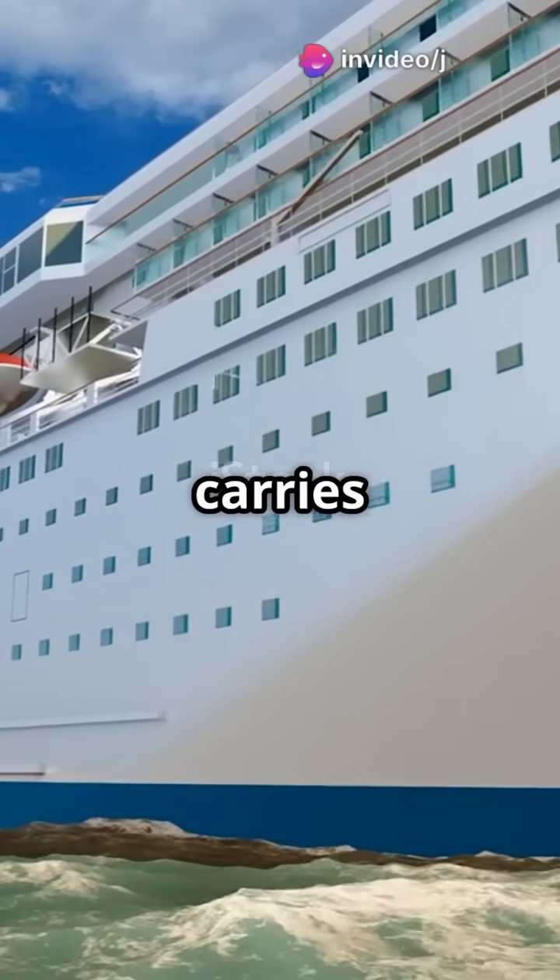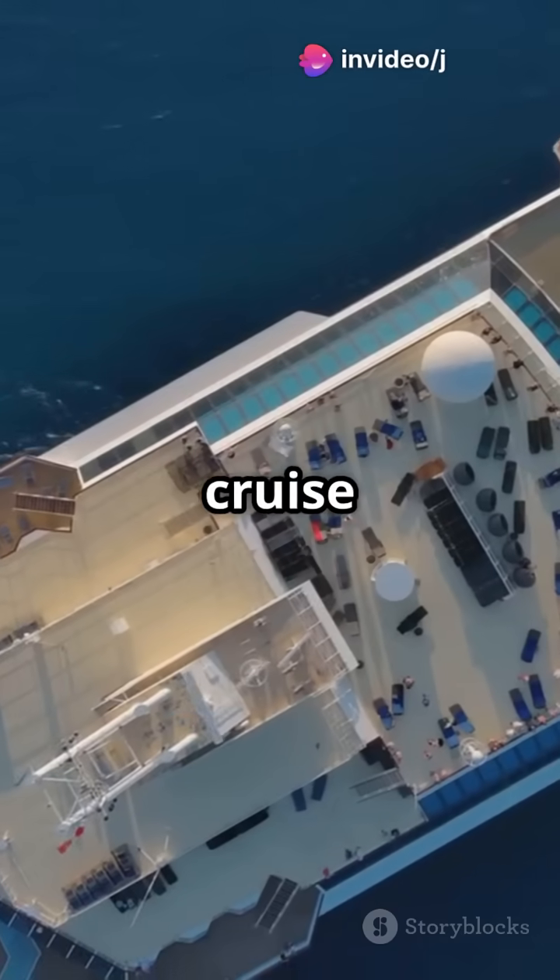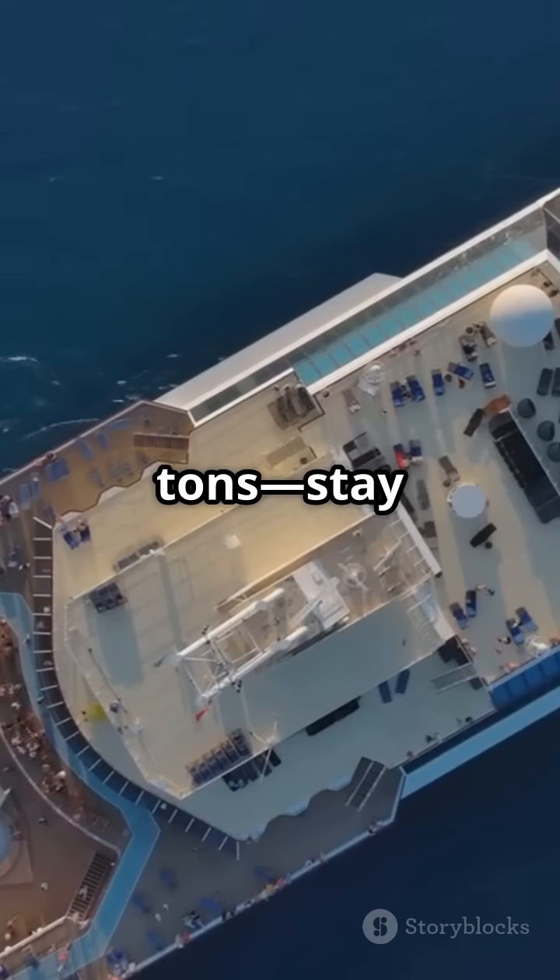It's the size of a skyscraper, carries thousands of people, and yet, it floats. How do cruise ships, some weighing over 200,000 tons, stay above water?